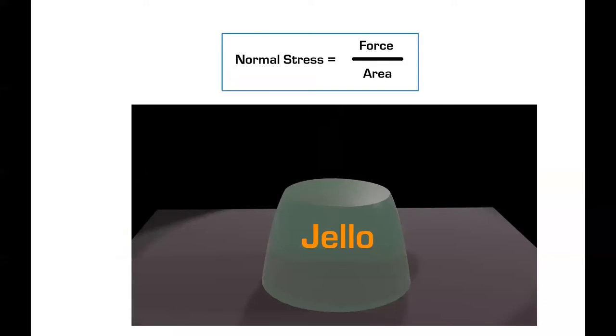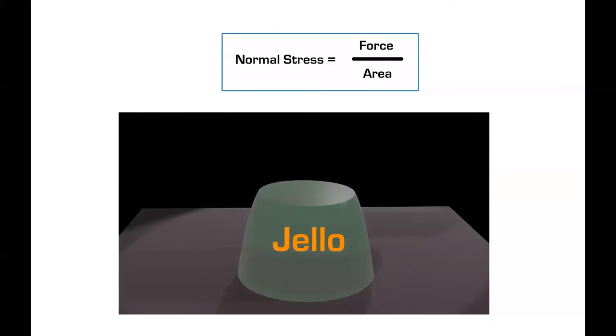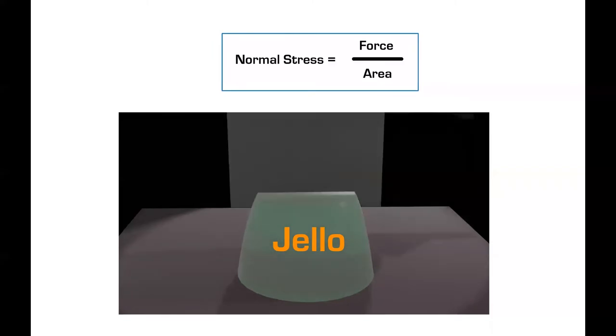Let's take a look at that jello. It's wobbling away here. We're going to bring down a knife and chop this jello in half. There's going to be a force coming down on that jello in the form of the knife, and the area is going to be the edge of the knife. That knife is going to come down and slice through the jello.